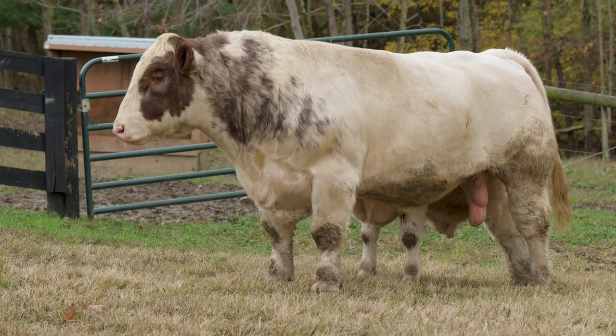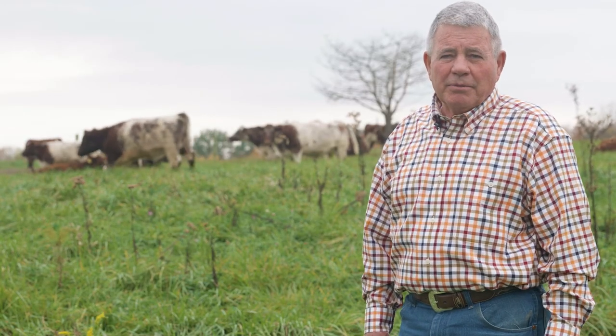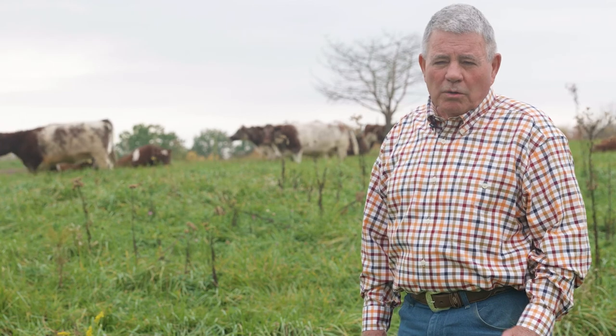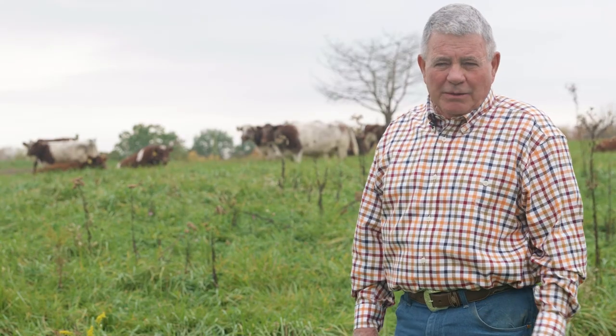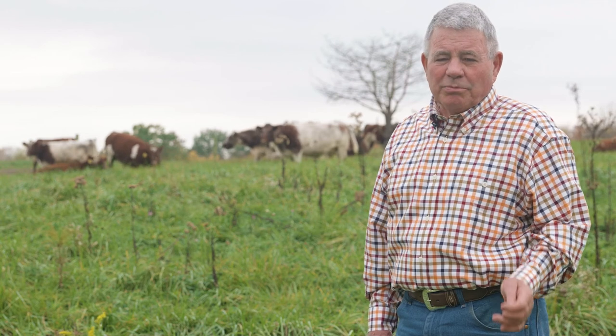We are the first owners of this as a farm. We bought it from the mining company, and one of the challenges we've had is erosion. When we got here there was a lot of erosion that had already happened, because once the water breaks through the topsoil, the rest below that is just going to go. So part of our thinking was to improve the quality of the grasses and make the root system better to slow the water down and stop erosion. That's been our major focus.